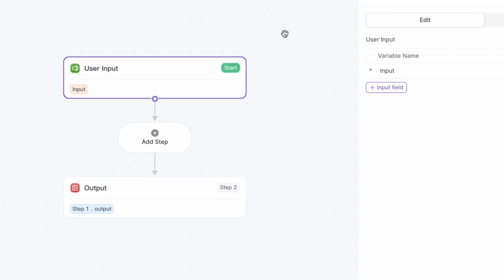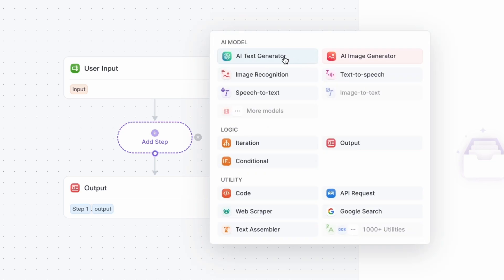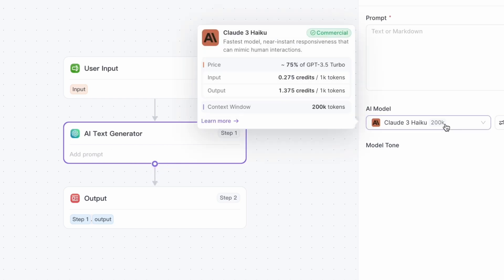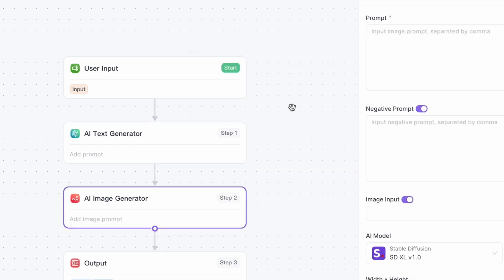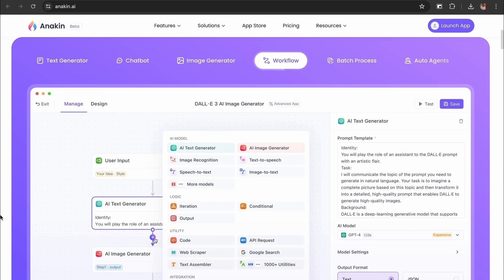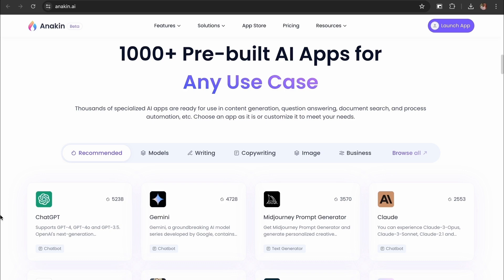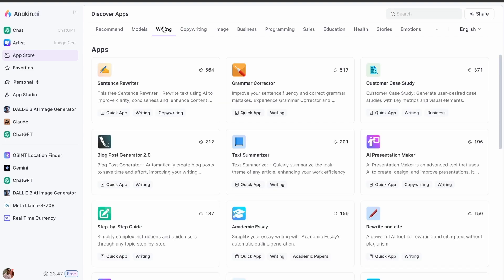Our paid plans are also affordable and scalable. Our platform supports running AI apps on large datasets, ideal for content generation, data classification, and information extraction. Users can create custom AI applications without coding knowledge, often in as little as one minute. Anakin AI is a comprehensive suite of AI tools designed to meet all your needs in one place — whether you're looking to generate creative content, images, or build powerful AI apps. We offer over 1,000 pre-built AI apps tailored for various needs and industries, and our platform is continuously updated with the latest advancements in AI technology.